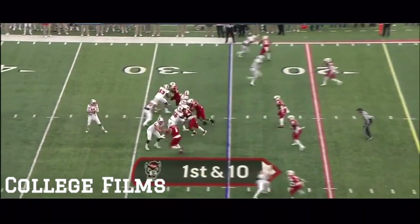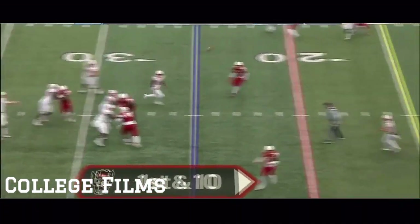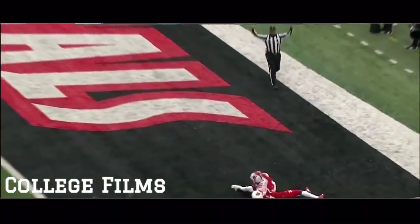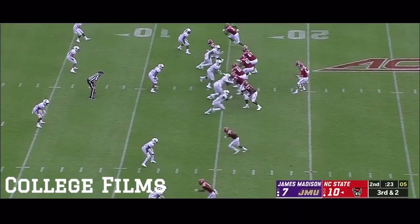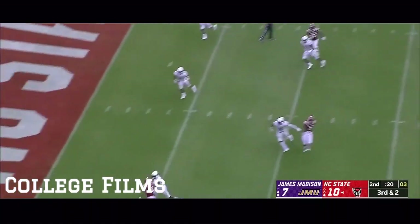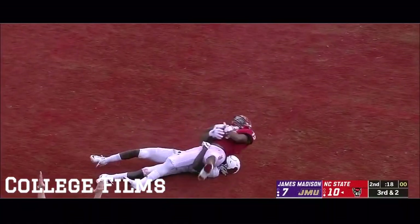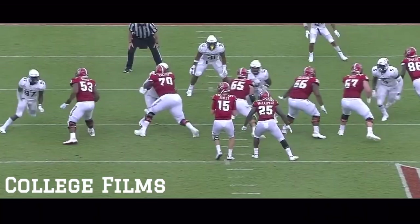First and 10 for NC State. Finley to his right, has a step for his receiver to the end zone and it's a touchdown. Finley goes up top and it is held in — C.J. Riley, touchdown NC State.